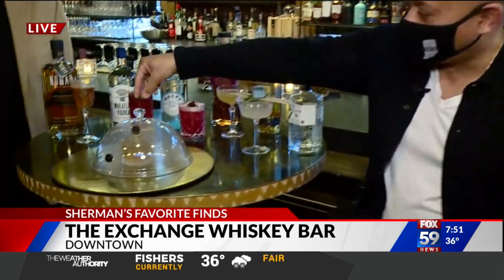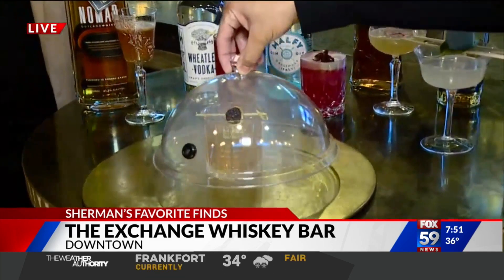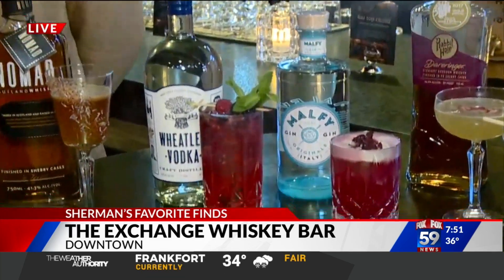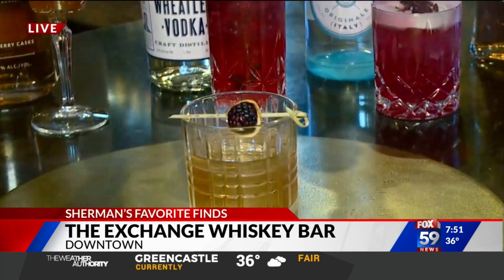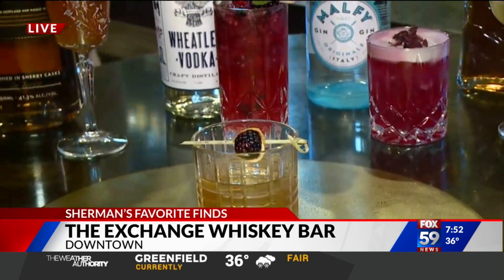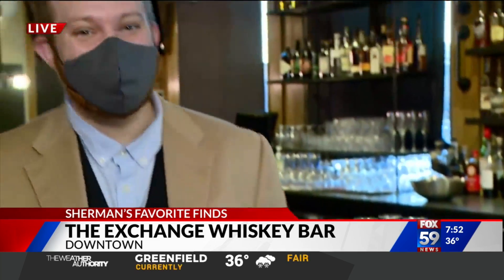This drink that you saw just before — here, look at this. It's a little smokin' hot old-fashioned. Look at that. That's cool — a little smokin' hot old-fashioned. Right, Taylor? That's right. Taylor Jax, good morning, general manager, Exchange Whiskey Bar.